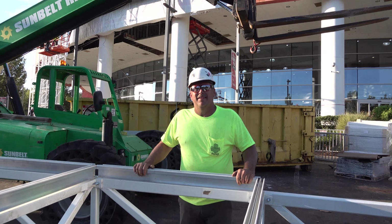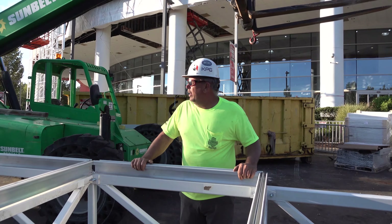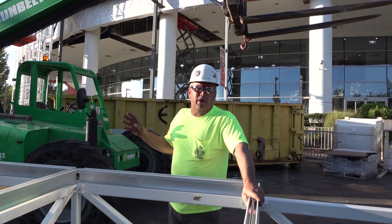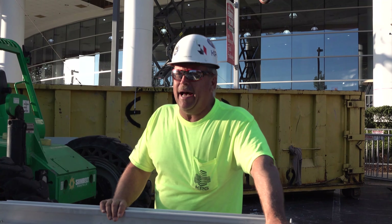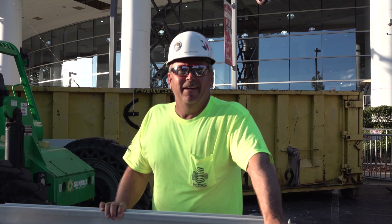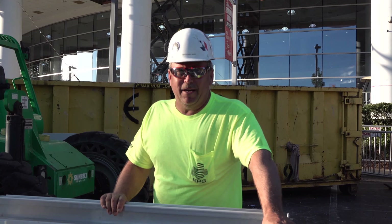So Tim, maybe you can tell us a little bit about the project here so we can see what you see. What we have here is a backlit sign structure and we are standing it today in three pieces due to the size of it. This is one of the larger ones in the state of North Carolina. We're proud of that. And I want to get through the day, everybody be safe, and God bless.